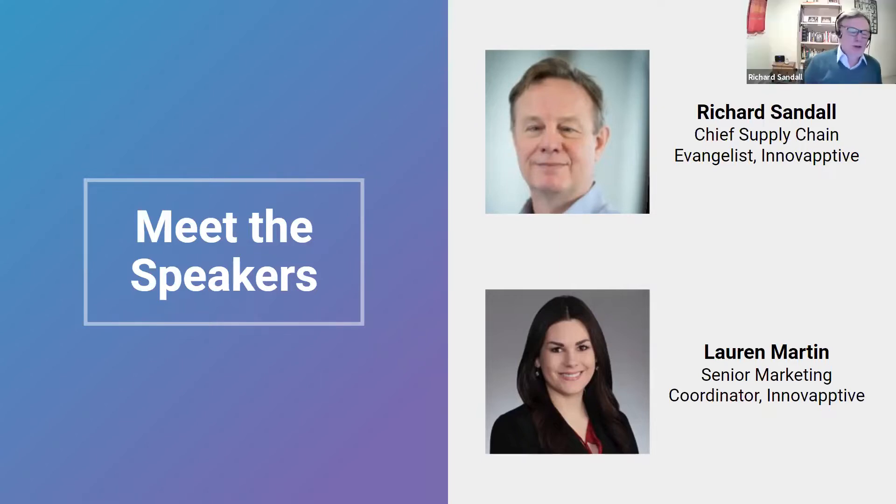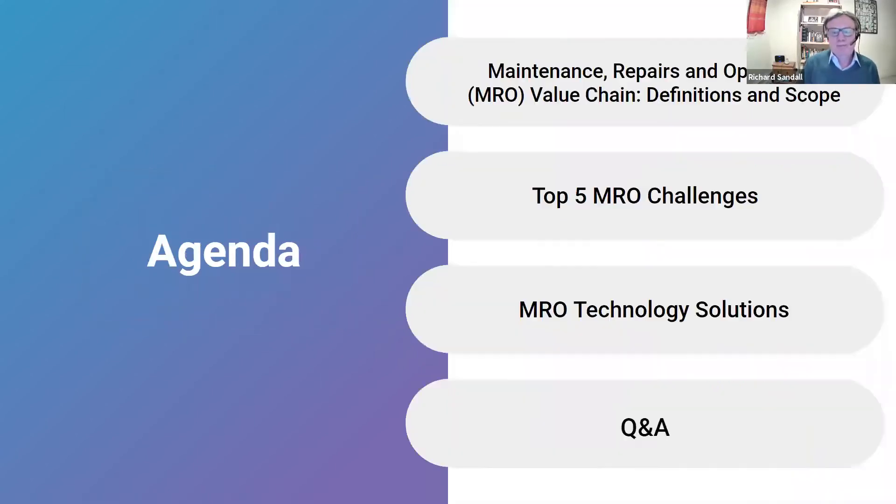Thanks for the introduction, Lauren. I'm looking forward to today's session. So I just want to take a look at the agenda we have planned for today. We'll start off by looking at the definitions and scope of maintenance, repair, and operations in the value chain. We'll dive into the top five challenges that come with MRO, look at the technology solutions that address those challenges, and then we'll go into the Q&A session at the end.